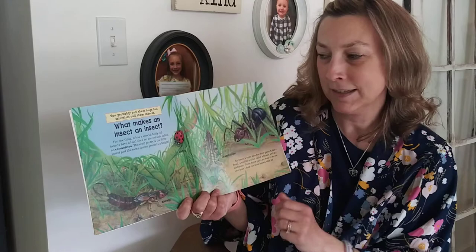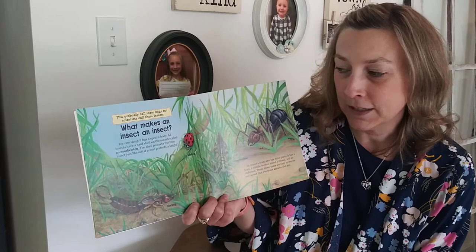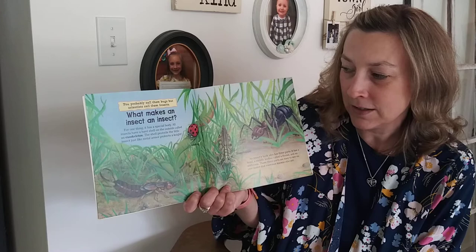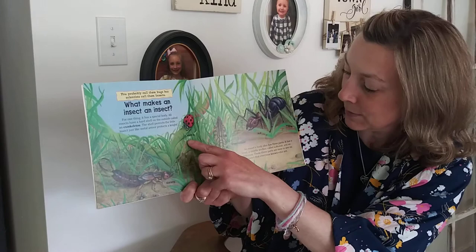What makes an insect an insect? For one thing, it has a special body. All insects have a hard shell on the outside called an exoskeleton. The shell protects the little insect just like metal armor protects a knight. We have an earwig, ladybug, grasshopper, and ant.